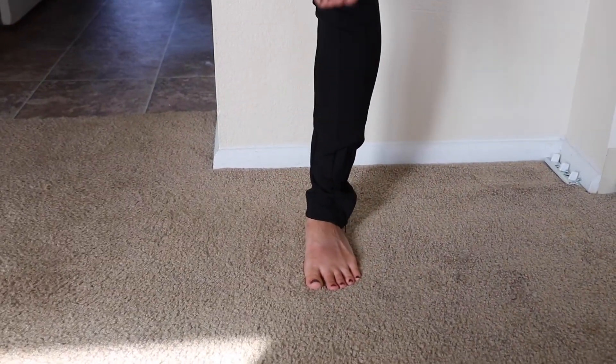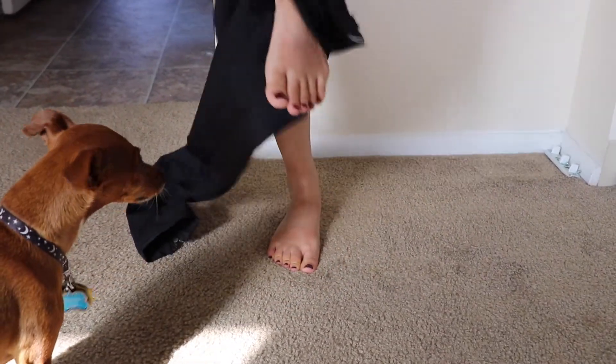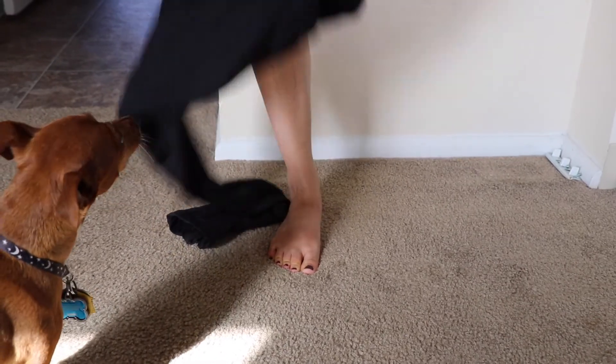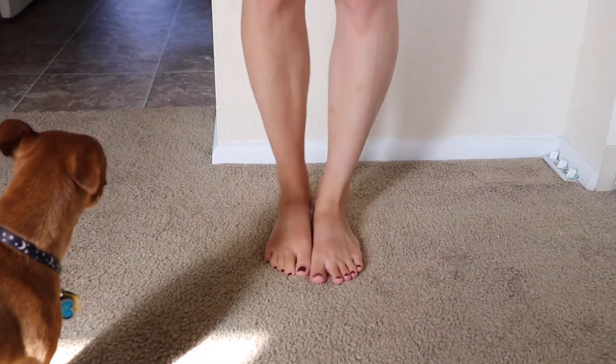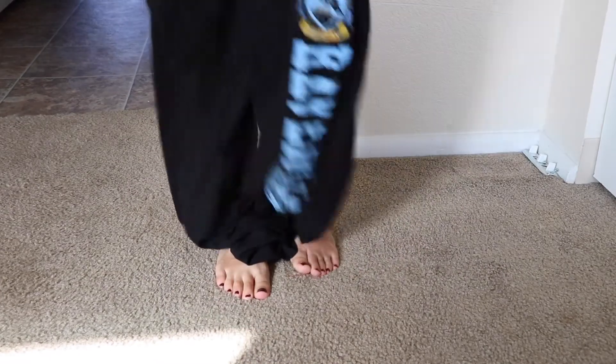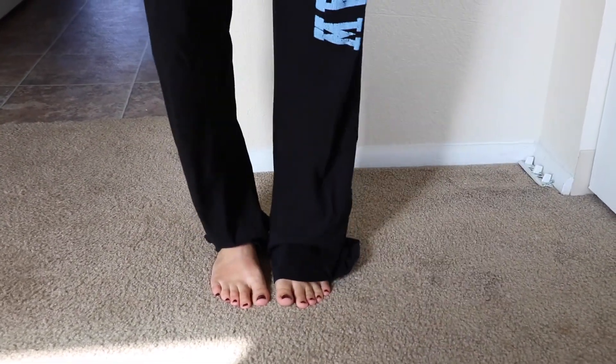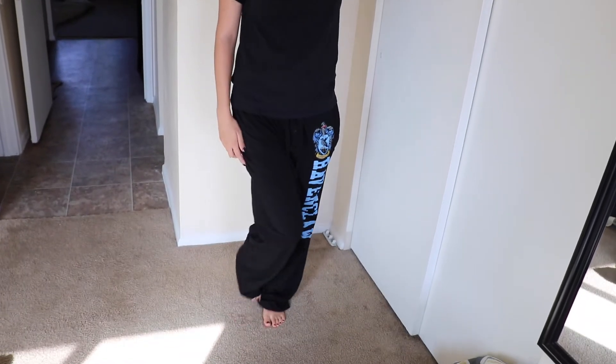Now you guys can just sit and watch me change. Scandalous. Apparently my dog likes to watch me change — that's awkward. And of course, give my dog some love.